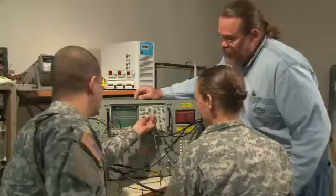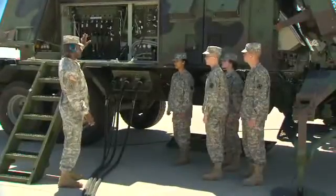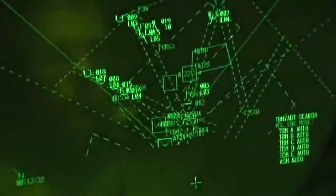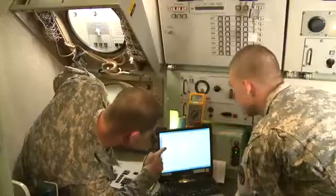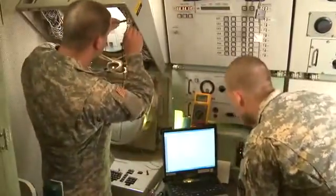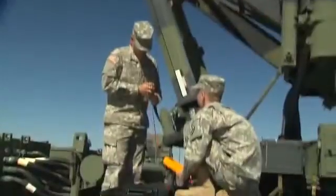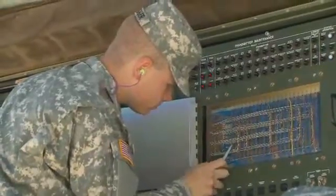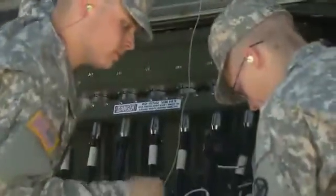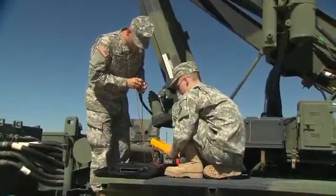You'll also train to troubleshoot and maintain components of the system, which includes the radar set that provides warning and tracking of incoming threats, the engagement control station — the central nervous system of the unit's operations — and the launching station that transports and fires the missiles.